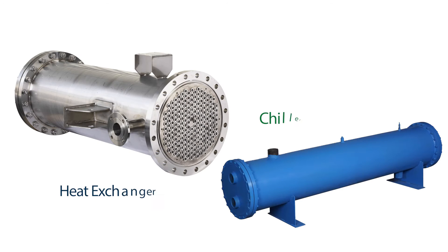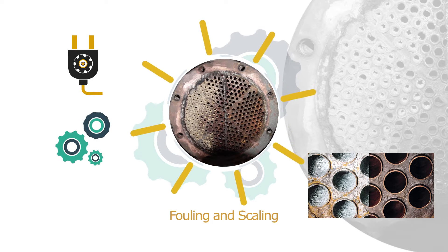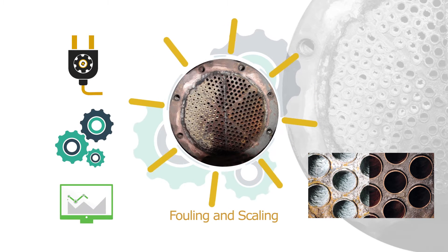Performance of heat exchangers and chiller condensers often suffers from fouling and scaling — inevitable problems affecting power consumption, process efficiency, and equipment lifespan.